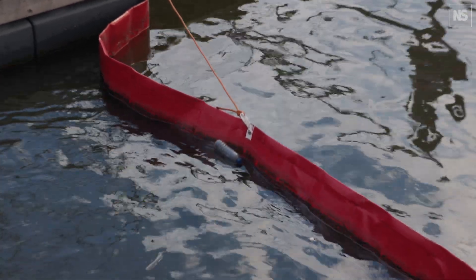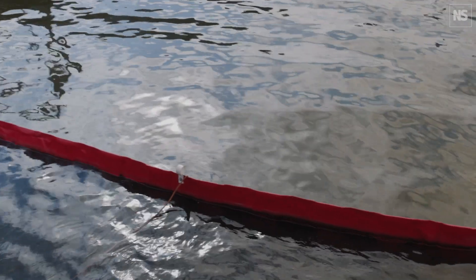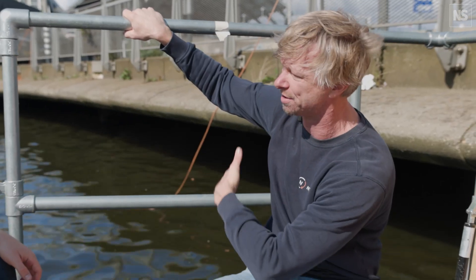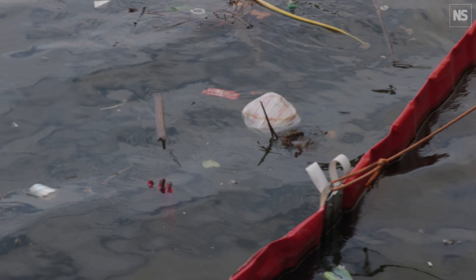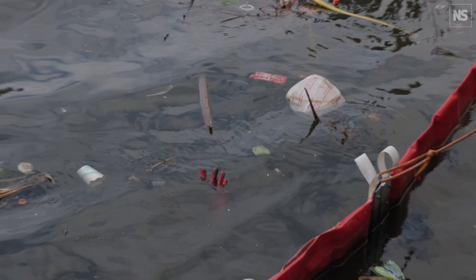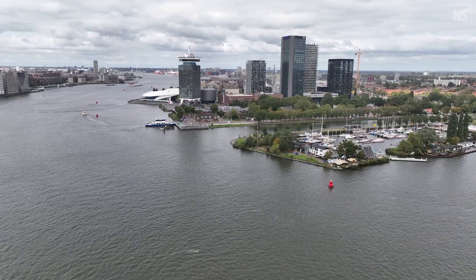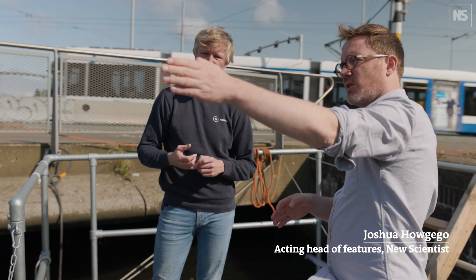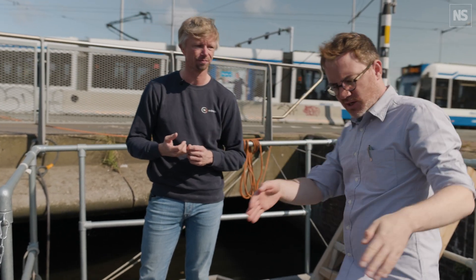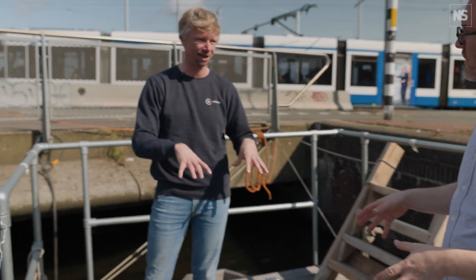The curtain needs to be deep enough in the water — in this case it's 50 centimeters. And also what you see is it's 20 centimeters on top of the surface of the water, so that the trash is not going over the curtain. That's all based on water current and wind. The idea is that the rubbish kind of flows down the curtain and ends up here — this is what we're standing on, the catcher.